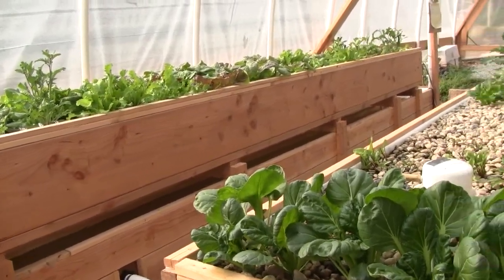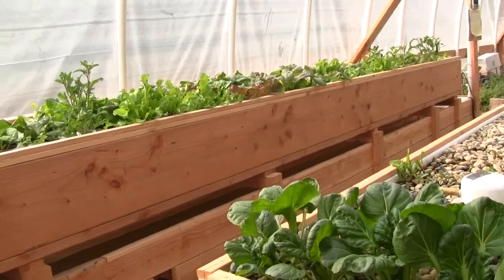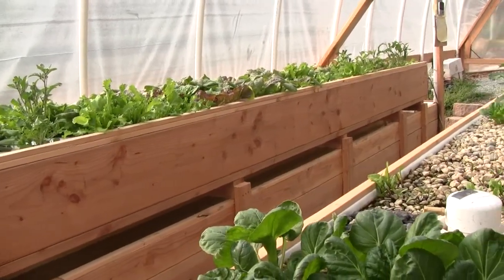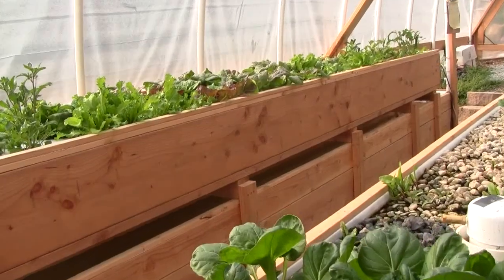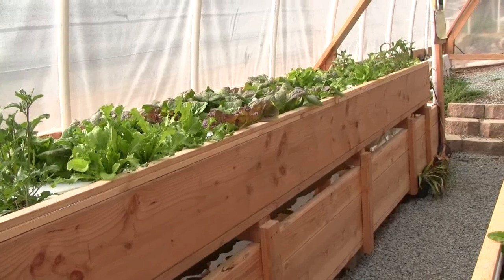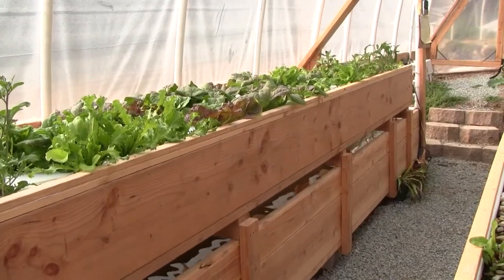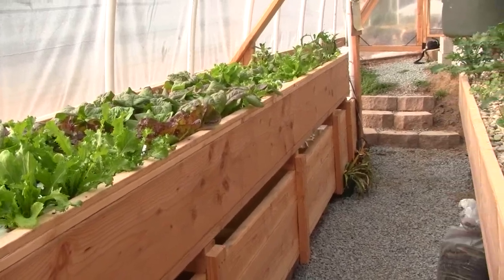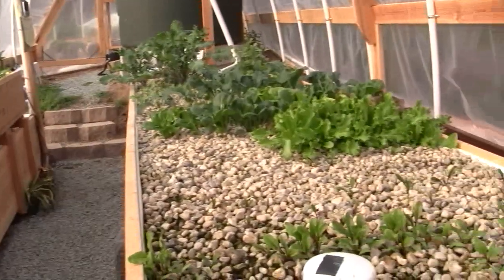I think it's a really good deal. The set of plans you can get for $49 will show you how to build all of this in step-by-step instructions so that you can have all the food you can eat growing right in your own backyard, and none of it with poisons like herbicides, pesticides, or GMOs.